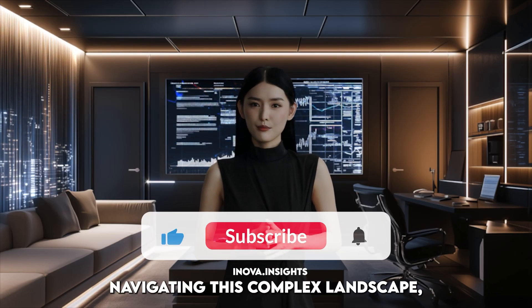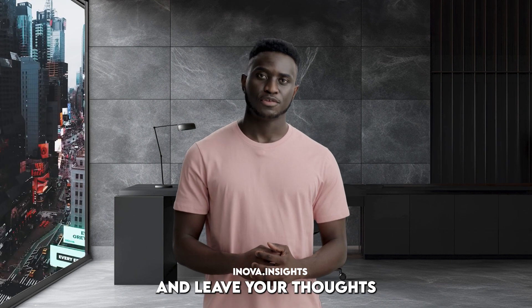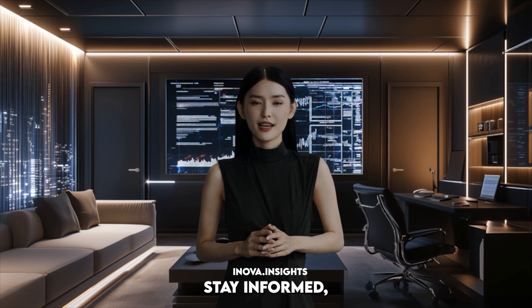And if you need help navigating this complex landscape, we're here to guide you. Don't forget to like, subscribe, and leave your thoughts in the comments below — we're always eager to hear from our audience. Until next time, stay curious, stay informed, and may your algorithms be ever in your favor.